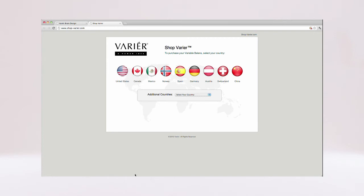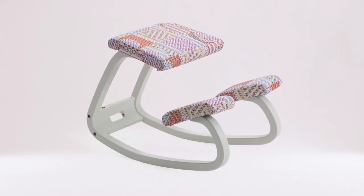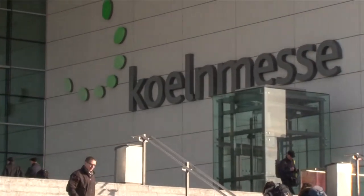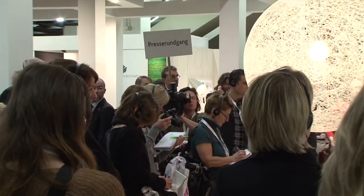The limited edition series of Variable Balance is also available in stores worldwide, reminding sales personnel and customers what Variable Balance is all about. The whole project was launched at the world's largest furniture fair in Cologne, Germany. And to increase attention, we invited retailers and journalists to try it out for themselves.